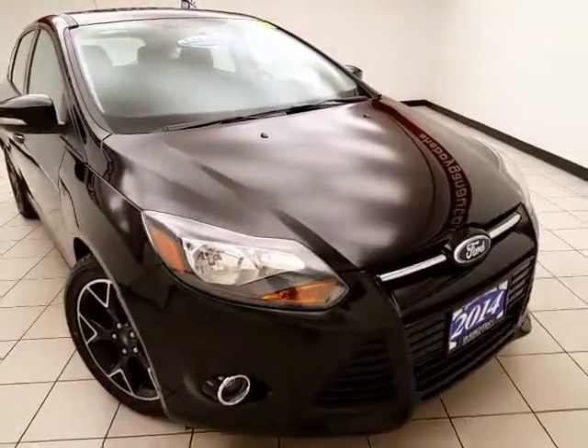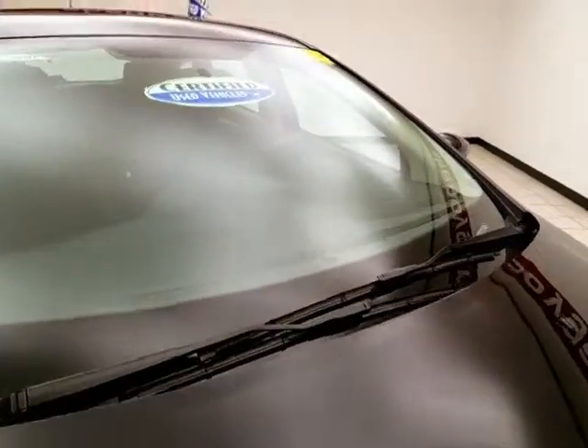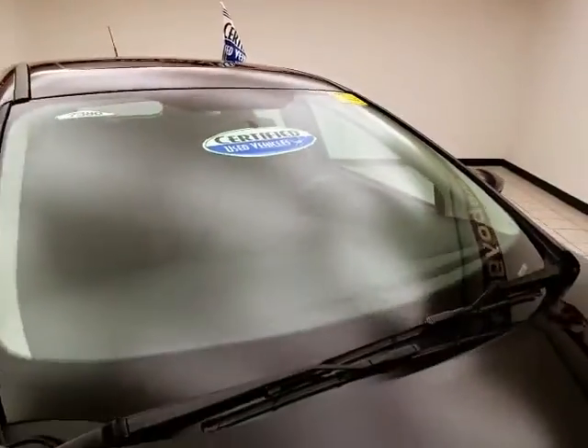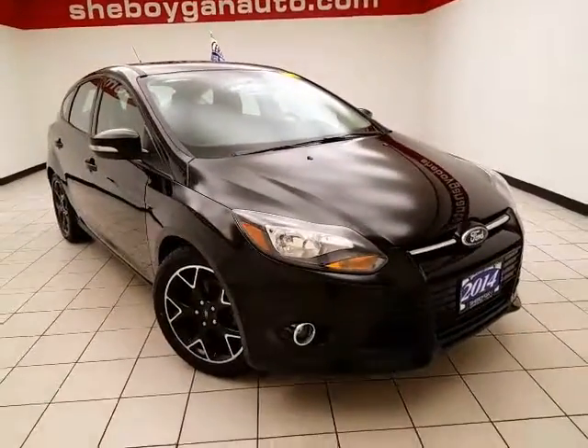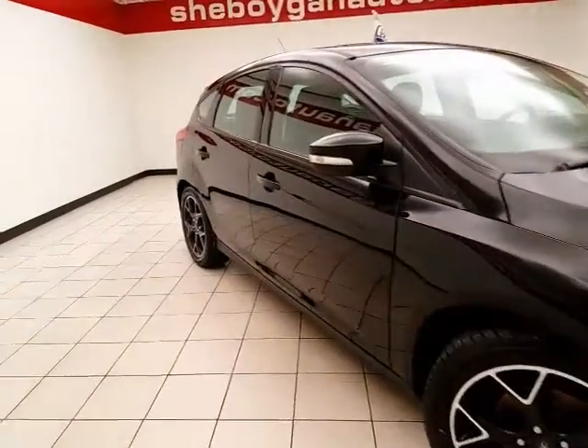31,000 miles on this one-owner, clean AutoCheck history report. Tuxedo Black Metallic in color. After our thorough inspection, it does qualify for our certified used vehicle program, giving you the balance of a seven-year, 100,000-mile powertrain warranty — that's two years and 40,000 miles longer than a factory powertrain.